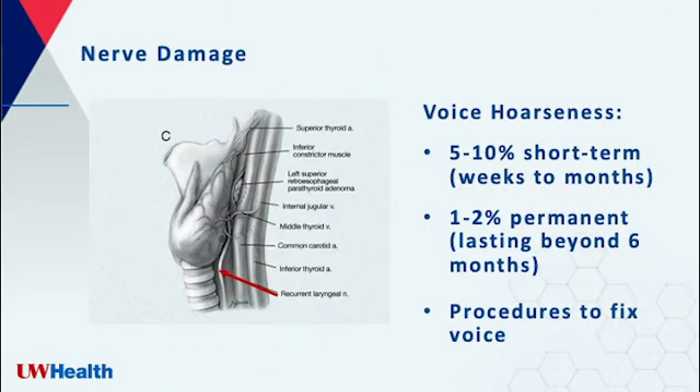We are also very careful about the nerve to the voice box. As you can see here, the nerve travels right near the thyroid and the parathyroid. Damage to this nerve causes a hoarse voice after surgery. Some people have short-term voice changes before going back to normal. There is a one to two percent chance of hoarseness being permanent. If this does happen to you, we can do more procedures to try and fix the problem.